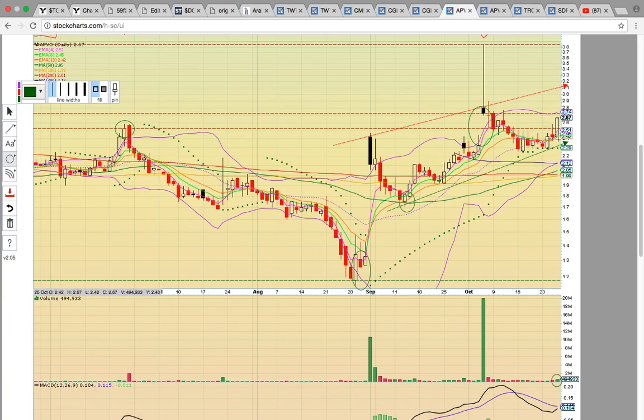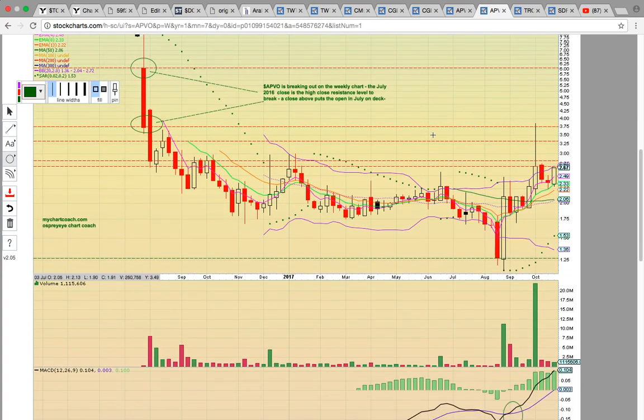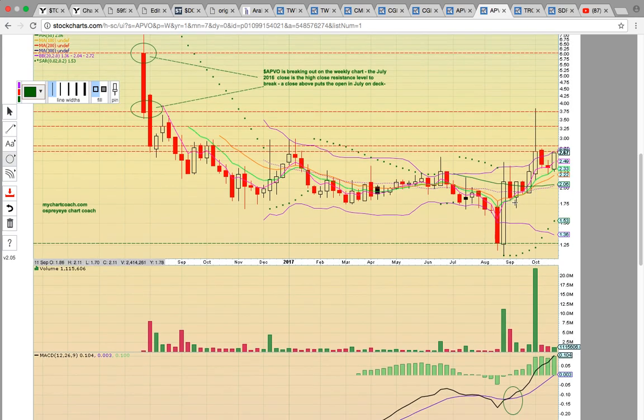Looking back in June, there was a close above the June high close resistance level today — that was a big level to break. This is signaling the uptrend is intact, and as long as the middle Bollinger Band at 243 is holding, the uptrend should continue. Looking at the APVO weekly chart — a chart we've been working on — you can see we posted it last week when there was a big spike. The uptrend is intact on the weekly chart. It closed above the middle Bollinger Band in the 50-week simple moving average, took a couple weeks to turn it into support, and it's been heading higher. The big level to close above this week is the first week of October candle.